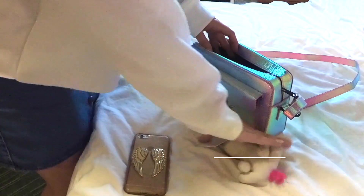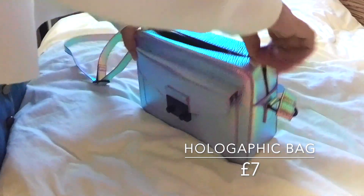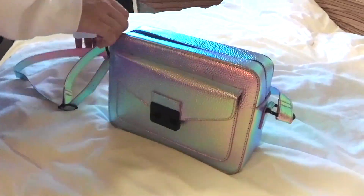Style your look and embrace the holographic trend with this bag — it just adds a touch of funky and galaxy, I feel like.